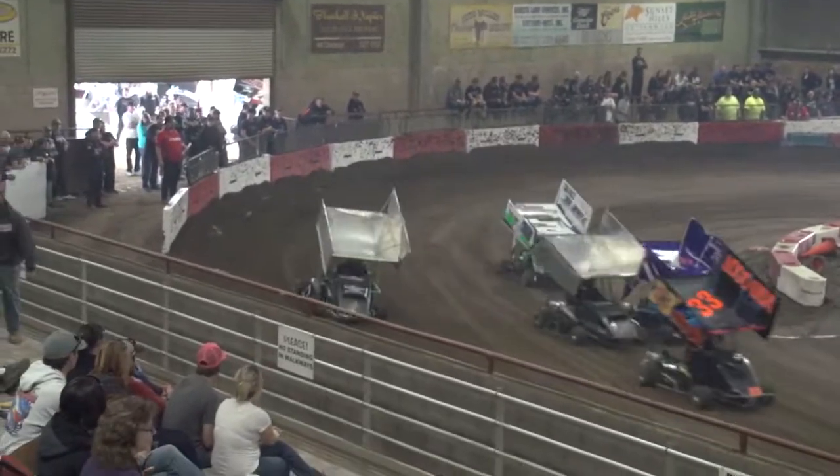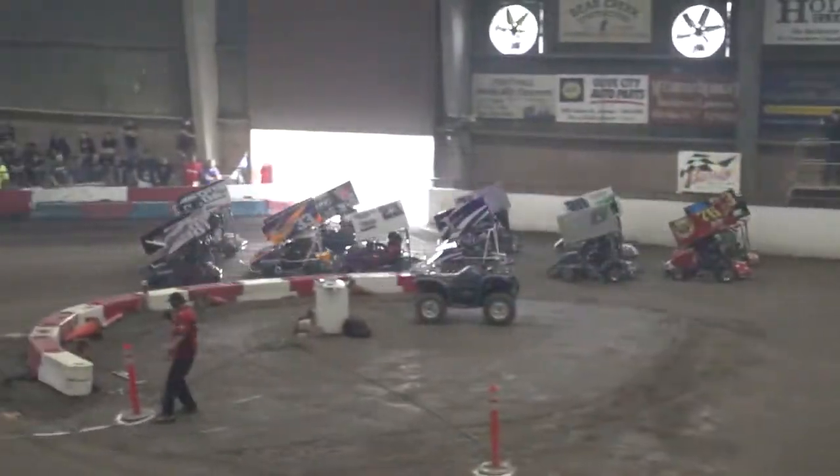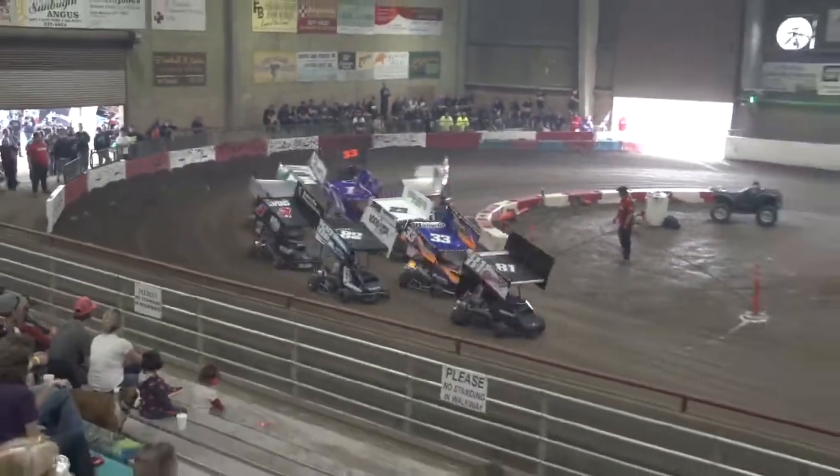Black flag being waved to Tanner Thorson. Now Schmitz, that's trouble for Thorson. He comes to a stop out of turn four, making hard contact with the outside wall. He's back in a transfer spot.